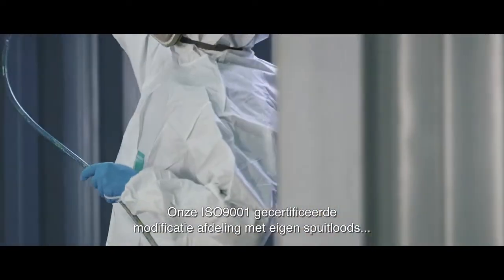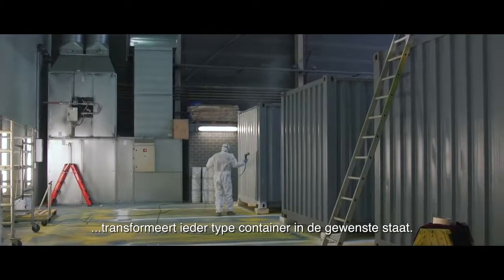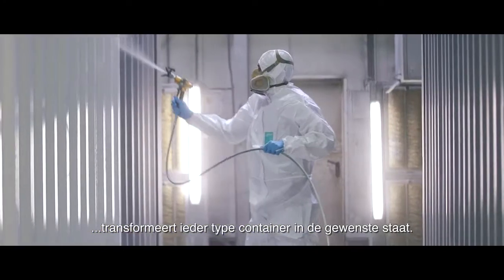Our ISO 9001 certified modification department, with its own spray shed, transforms every type of container into the desired state.